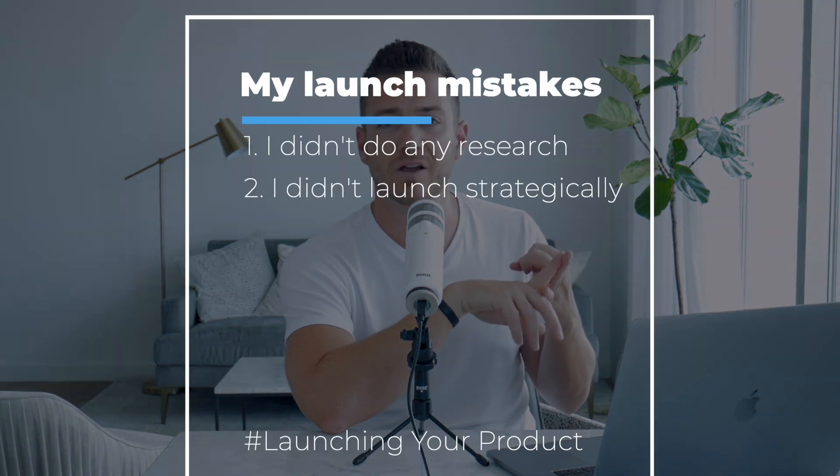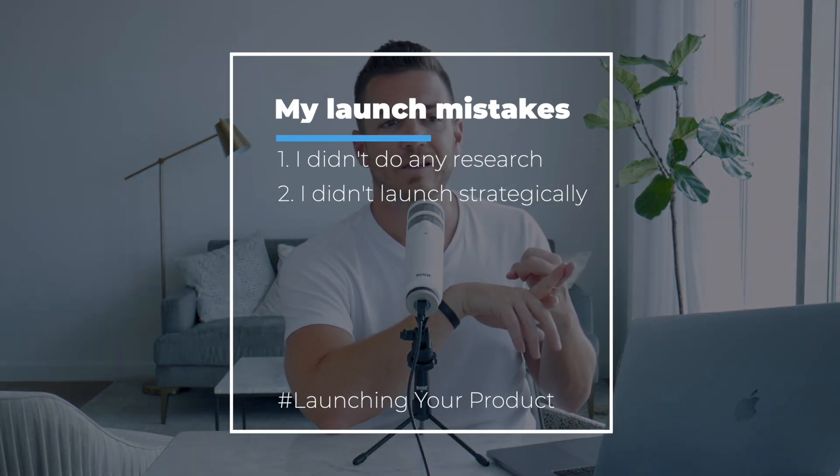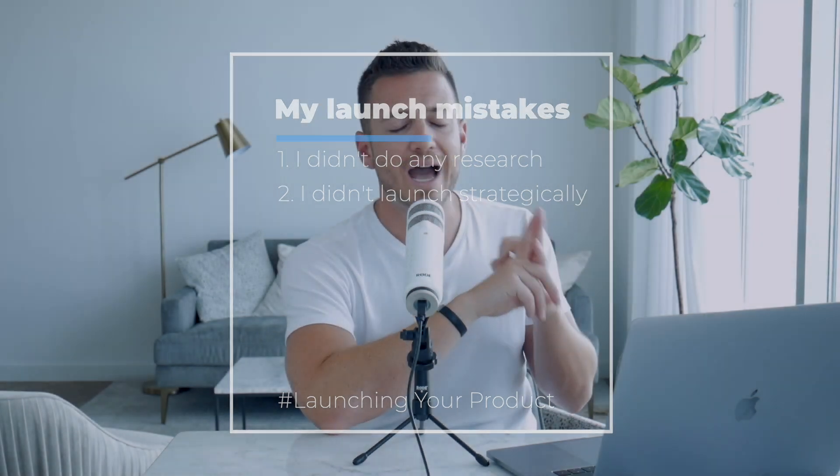Number two: I didn't launch strategically. I just put out the videos, sent a couple of emails, put the sales page up, and left it open forever. You have to do a lot more than that. Pre-launch buildup — get them hyped at least two weeks before launch minimum. Have at least one email every day of the launch, pointing them to another benefit of the product, answering their questions, getting them excited. And then three: have some element of scarcity — the course closing, the price going up, or a bonus going away. I've used all three successfully. The one that typically makes the most money is when you close the course.